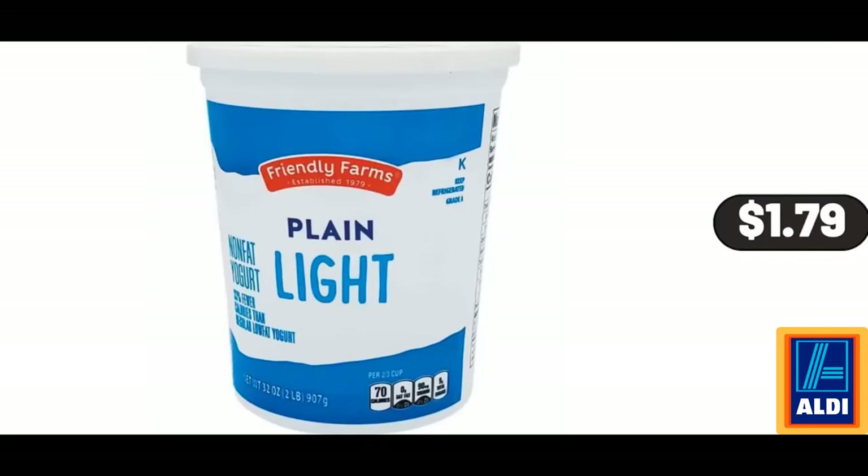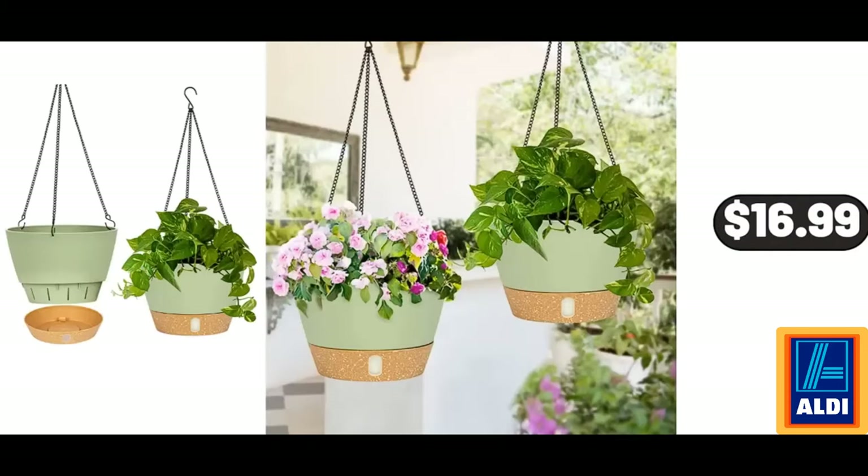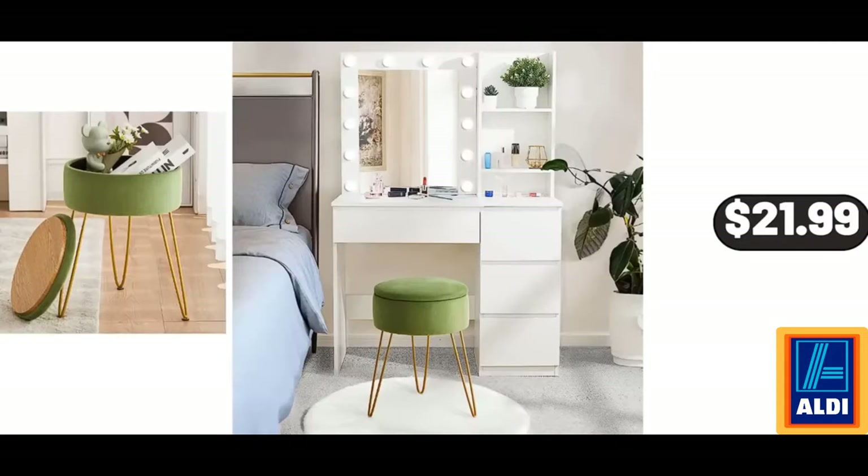Light Plain or Vanilla Non-Fat Yogurt, $1.79. Women's Waffle Knit Tunic Casual Blouse, $11.99. Plastic Hanging Planters, Set of 2, $16.99. Velvet 360-Degree Swivel Barrel Chair for Living Room, $168. Velvet Vanity Stool Chair for Makeup Room, $21.99.